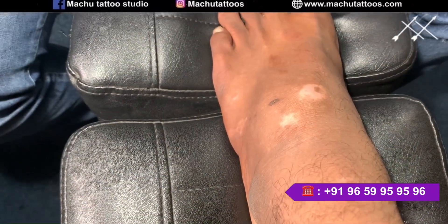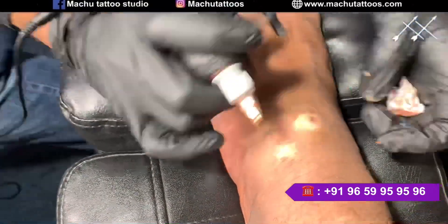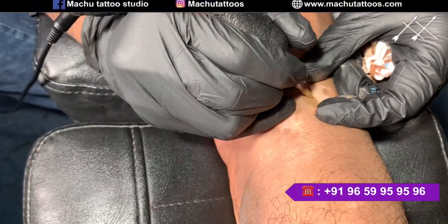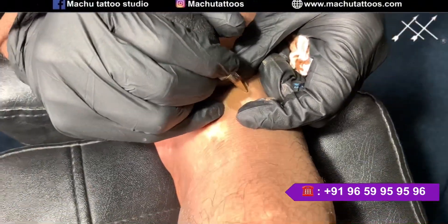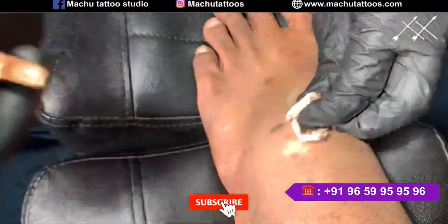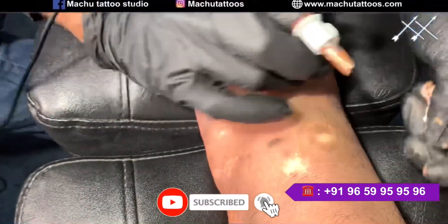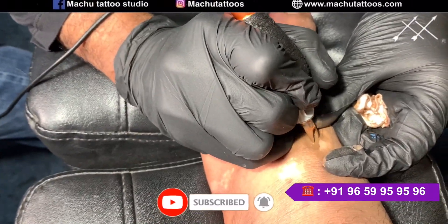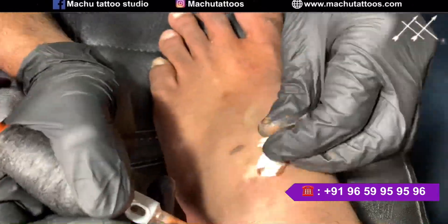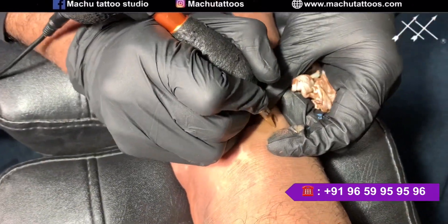What is a patch test? A patch test is nothing but taking a small area of your body and doing this treatment, then waiting for that place to heal completely. This helps us determine whether the treatment is successful or not. By knowing that, we can then proceed and start treating the remaining areas of the body.